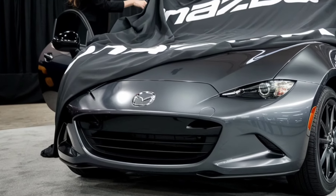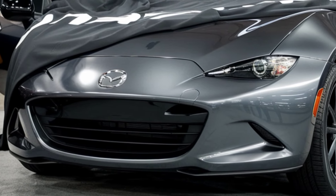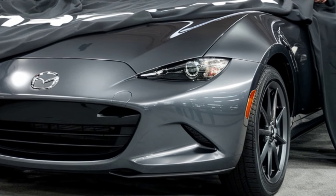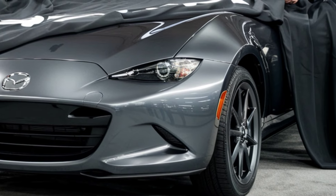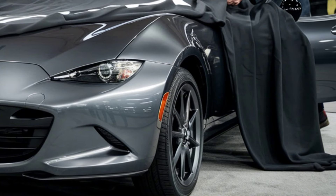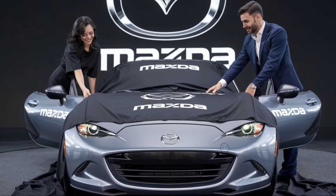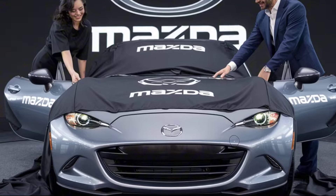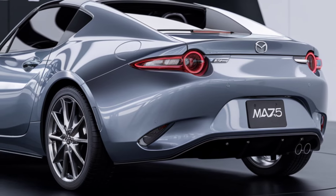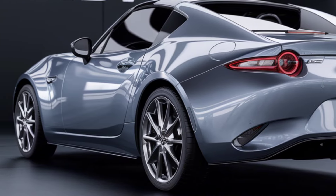Trim levels and customization: The 2025 Mazda MX-5 Miata is available in several trims to suit a variety of preferences. The base Sport trim offers everything a driver needs for an authentic roadster experience, while the Club trim adds performance-oriented features like a limited slip differential and Bilstein dampers for those who want to push the car to its limits. For the ultimate Miata experience, the Grand Touring trim adds luxurious touches such as leather seats, a premium Bose audio system, and adaptive headlights. Additionally, Mazda offers a range of optional accessories and customizations, allowing buyers to personalize their Miata to match their style and needs.